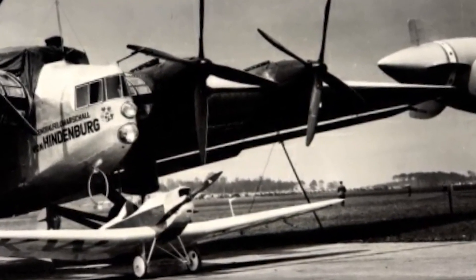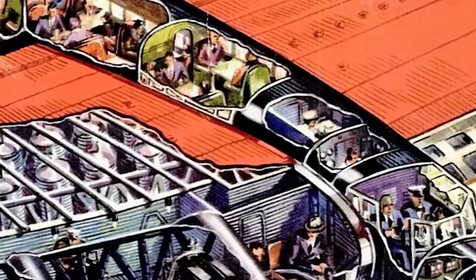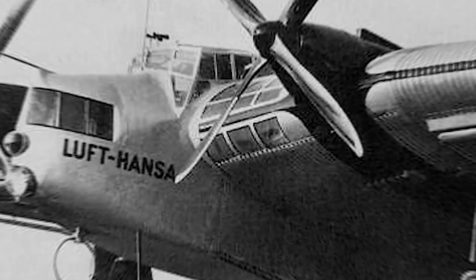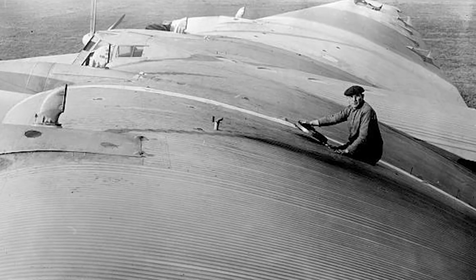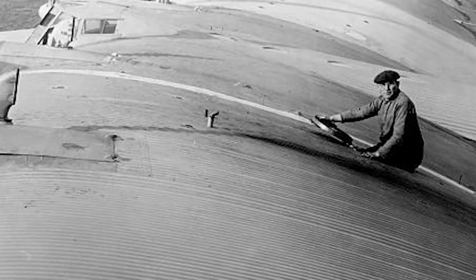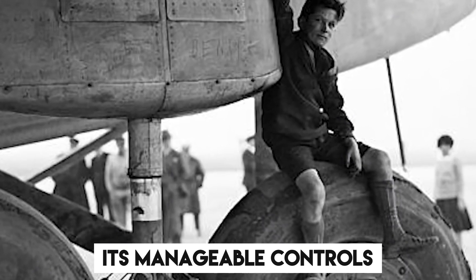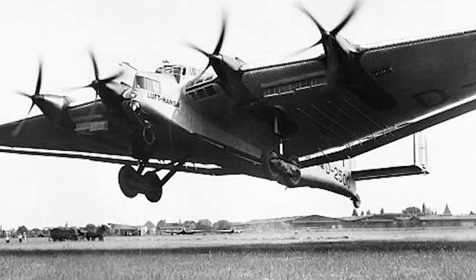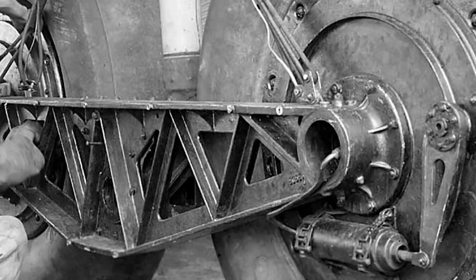Continuing towards the rear were two spacious passenger cabins and a smoking area. Control surfaces spanned the entire trailing edge of the wing, functioning as flaps and ailerons. The tail control surfaces used a biplane-style configuration with three vertical rudders to minimize drag. Despite its size, the G-38 was praised for its manageable controls, with an empty weight of 13 tons and a maximum takeoff weight of 21 tons.